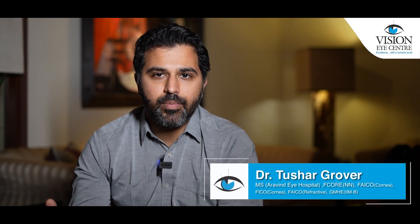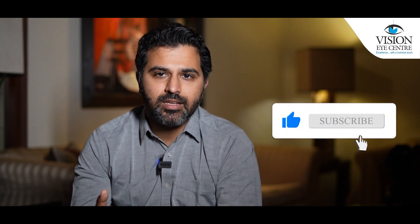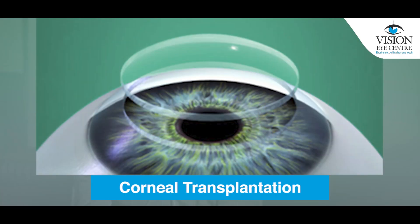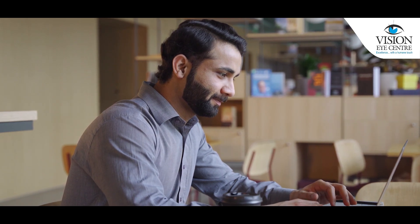There are other modalities available as well, such as doing certain lasers to regularize the cornea and bring it back closer to its original shape. There are certain rings that are advised in some individuals, which also help improve the quality of vision. And finally, in somebody who has an extremely advanced form of keratoconus, the treatment option is corneal transplantation. Vision can be improved in somebody suffering from keratoconus and they can come back to doing extremely well with their routine activities and work.